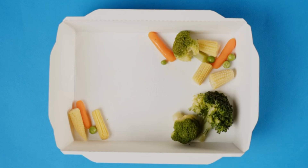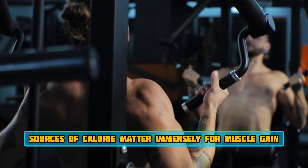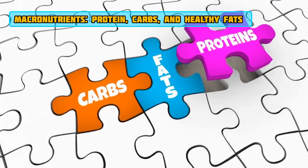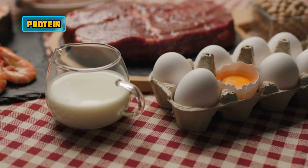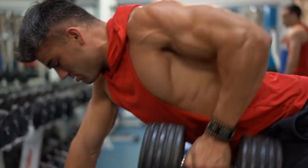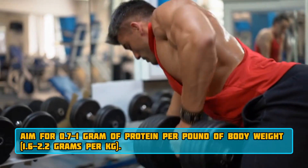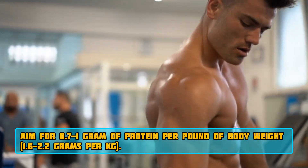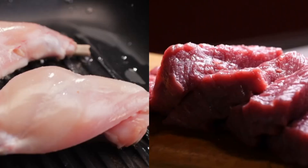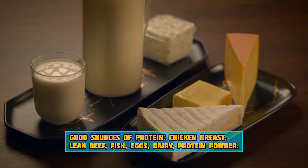While calories are king, the source of those calories matters immensely for muscle gain. We're talking about your macronutrients: protein, carbs, and fats. Protein is absolutely essential for muscle repair and growth — aim for 0.7–1 gram of protein per pound of body weight, or 1.6 to 2.2 grams per kilogram. Good sources include chicken breast, lean beef, fish, eggs, dairy, and protein powder.